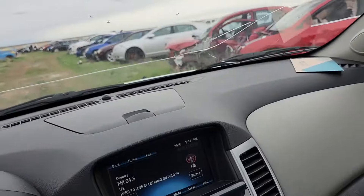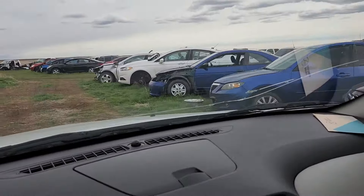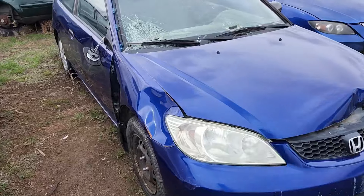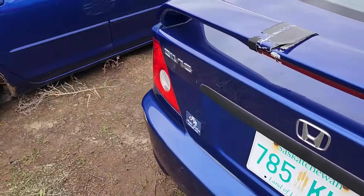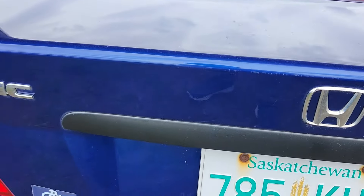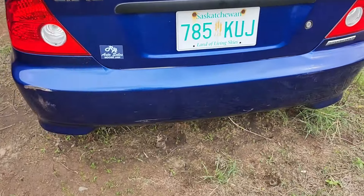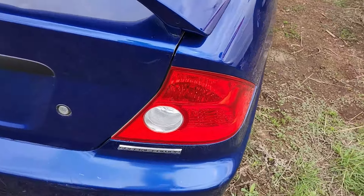Just had a quick convo with the owner of this private yard. Let's go check out that Civic — and yes, there it is. I was almost debating on taking this SI spoiler until I seen this, it's kind of a letdown, but there are other SI Civics at the junkyard so we'll just get it off another car.